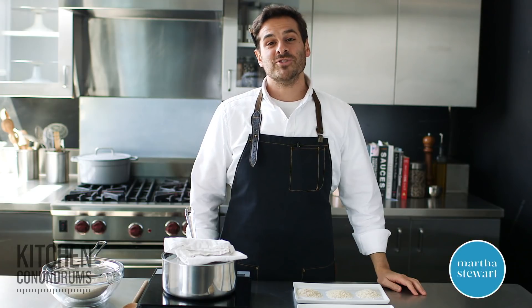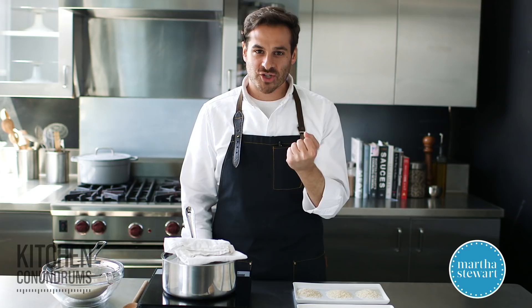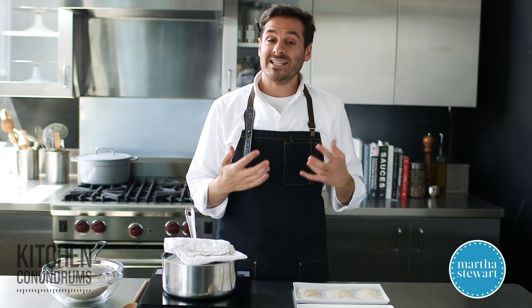Hey everybody, Thomas Joseph here, and today I'm super excited to share with you a very popular kitchen conundrum, and that is about rice. Rice is probably one of the most consumed foods around the world, with over half the population eating rice. Today I'm going to share with you the different varieties of rice, which one you should pick up and use in which dishes, and some ways in which you can prepare rice at home — kind of an overall Rice 101.